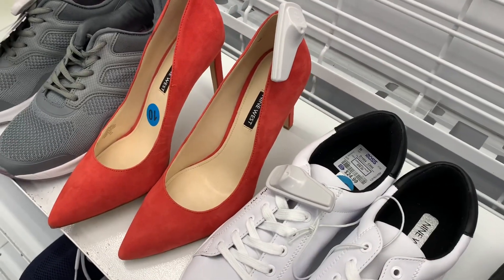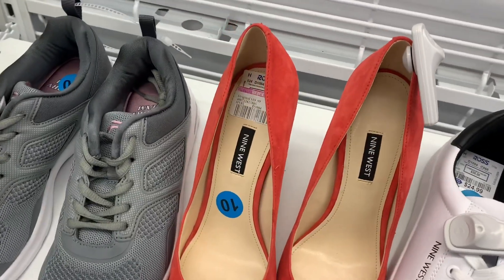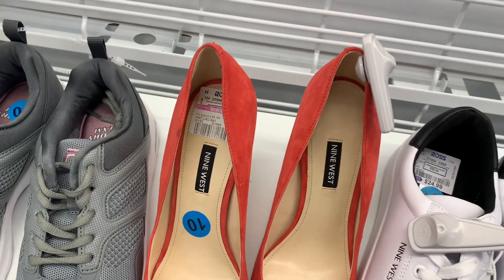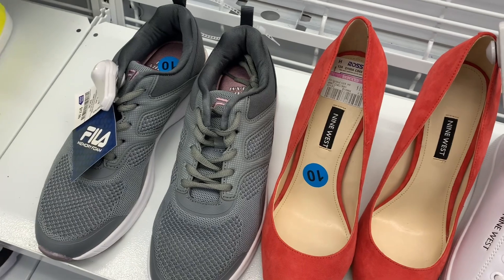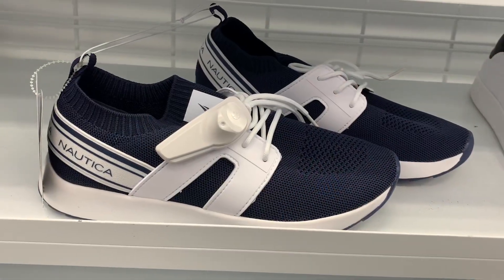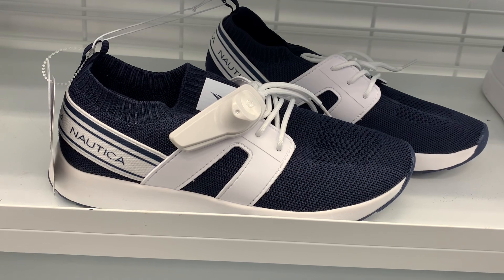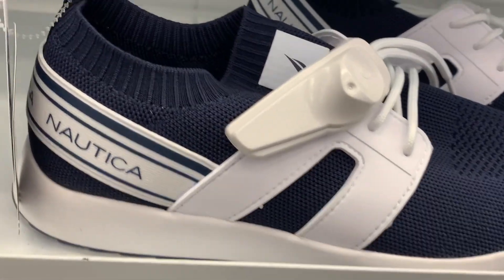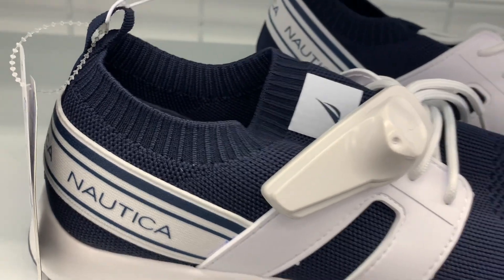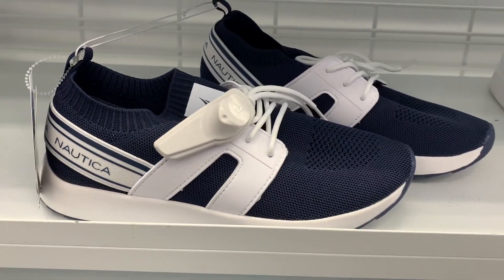They also have some Nine West high heels — they look a suede color or material and they're on clearance for $19.99. Then they have some Fila ones for $17.99, and some Nadica ones for only $24.99 — they're navy blue and white with a soft ankle part.